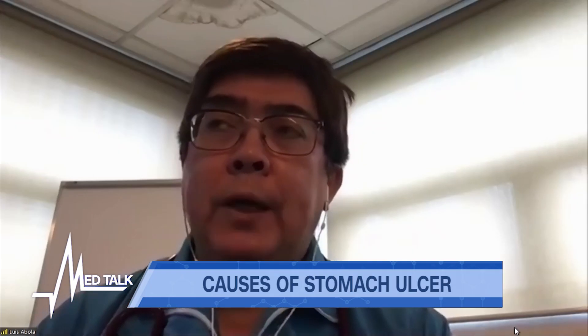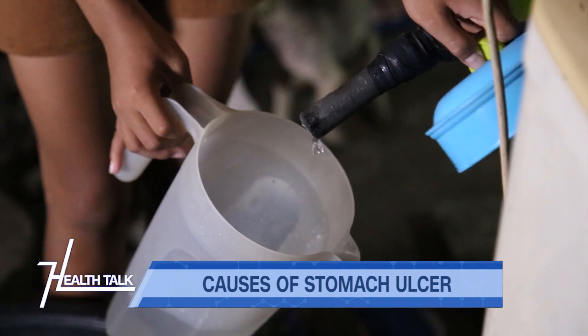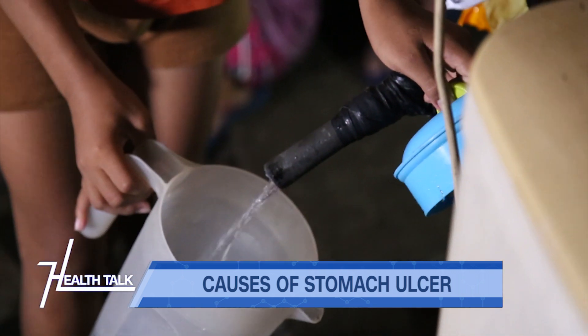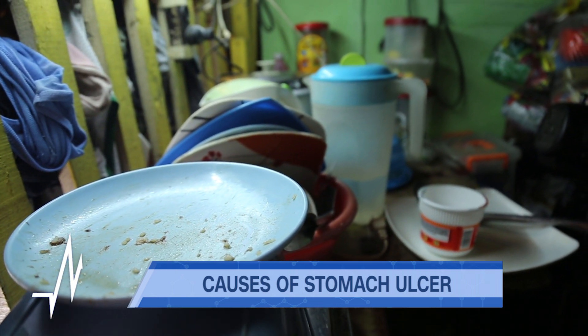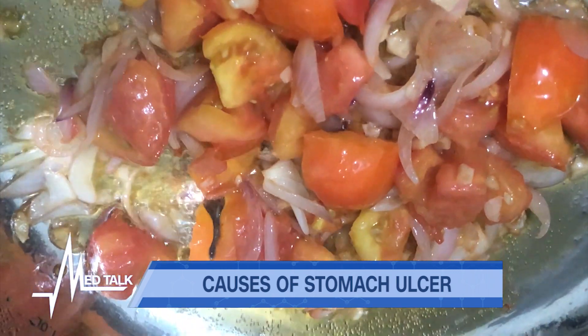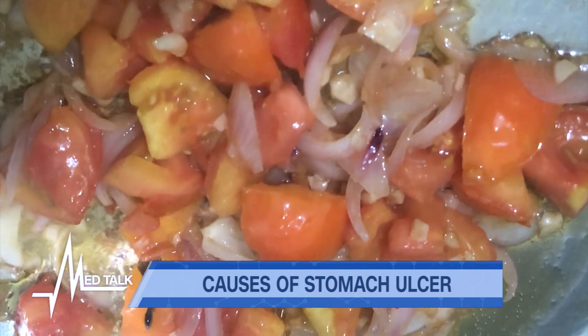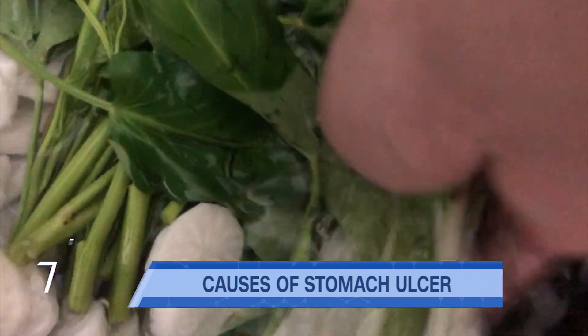To prevent ulcers: since H. pylori is transmitted by the oral-fecal route — meaning contaminated food and contaminated water — we should cook our food well. If we're eating raw vegetables, make sure we wash them well. And of course, make sure our drinking water is clean.